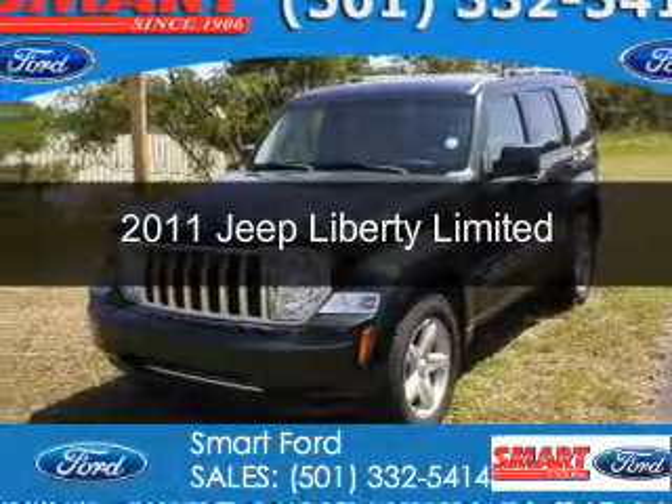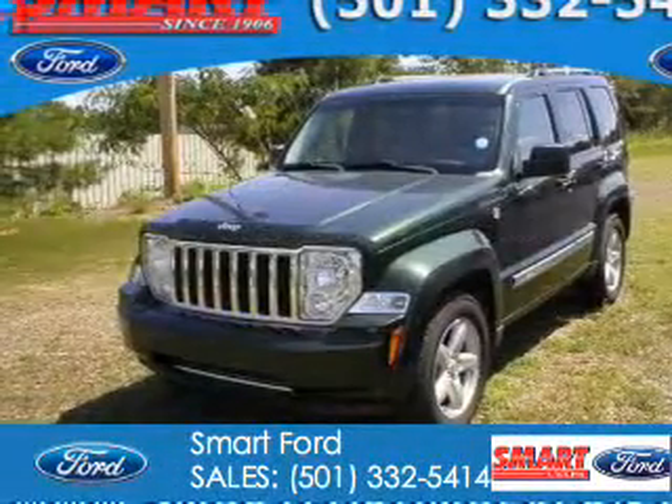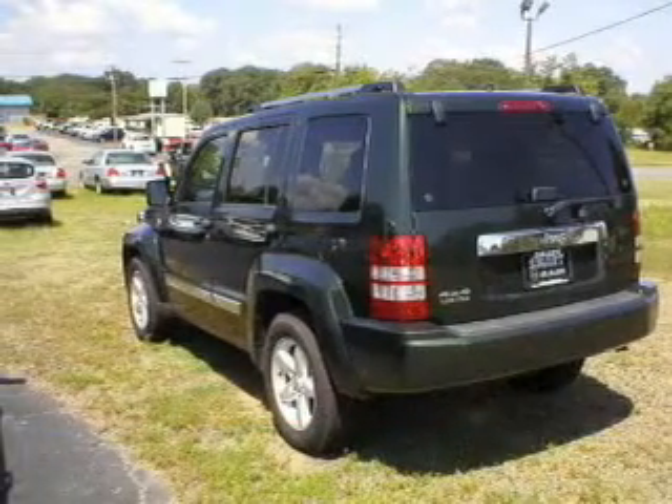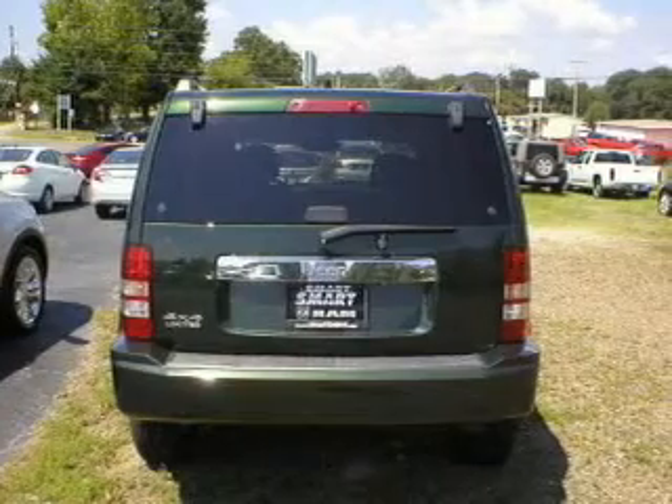This is a used 2011 Jeep Liberty, powered by 4-wheel drive, a 3.7-liter 6-cylinder engine, and a 4-speed automatic transmission.